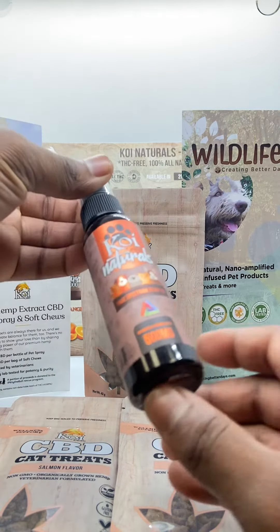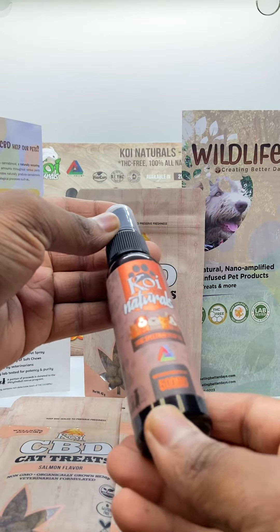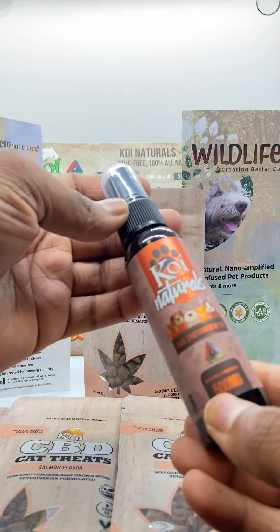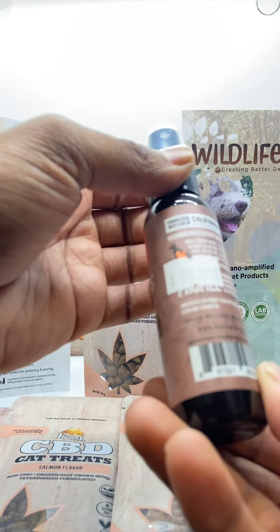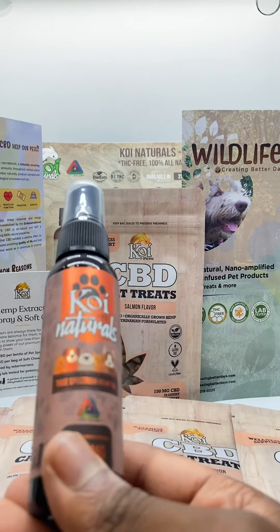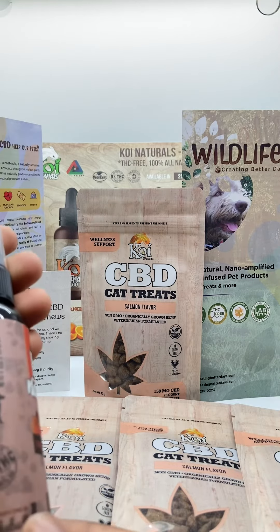Next we're going to have the True Spectrum Hemp Oil, which is 500 milligrams. That gives you about 25 milligrams per one milliliter of use. The way you're going to want to use this is by spraying it onto their food directly — that's the easiest way we've seen. They'll eat it on top of their food and it won't really be hard for them to consume.